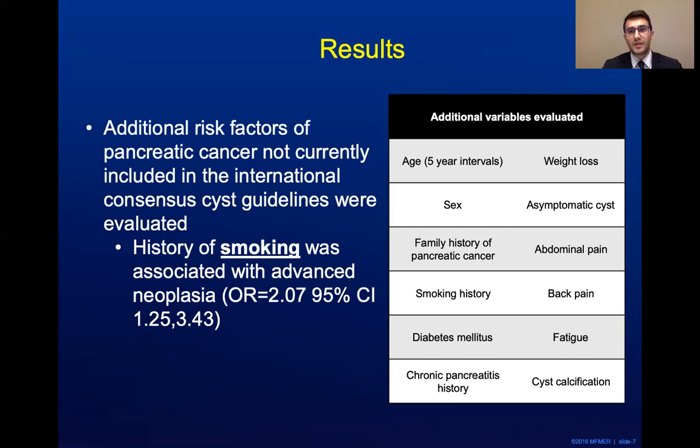Of note, significant weight loss — defined as losing at least 10% of body weight — did approach statistical significance with a p-value of 0.07 and an odds ratio of about 2.